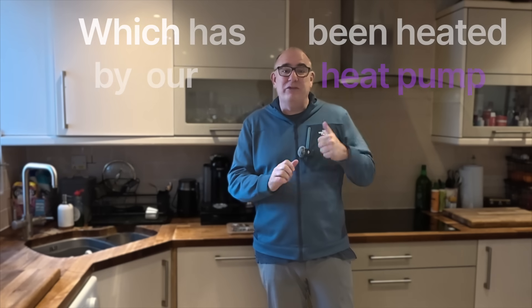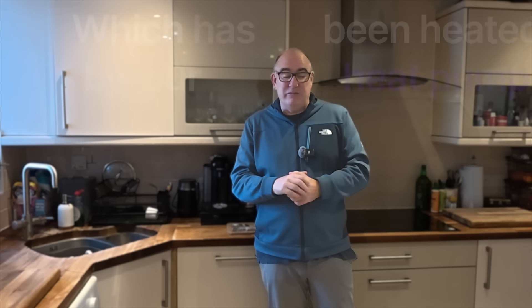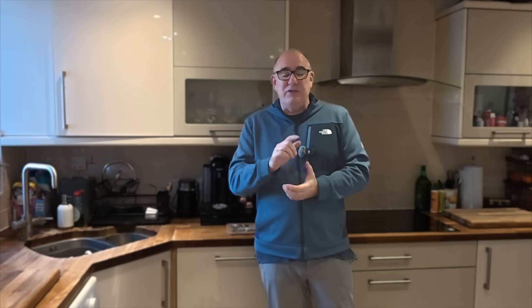Some modern dishwashers let you fill the dishwasher from your hot water supply — apologies if everybody already knows this and I'm really late to the party. We specifically chose a dishwasher that has this feature. So instead of plugging it into the cold water supply and using the resistive heating element to heat water all the way from cold, we plug it into the hot water supply. That means it takes the water from our hot water tank upstairs, which is already at 43 degrees.